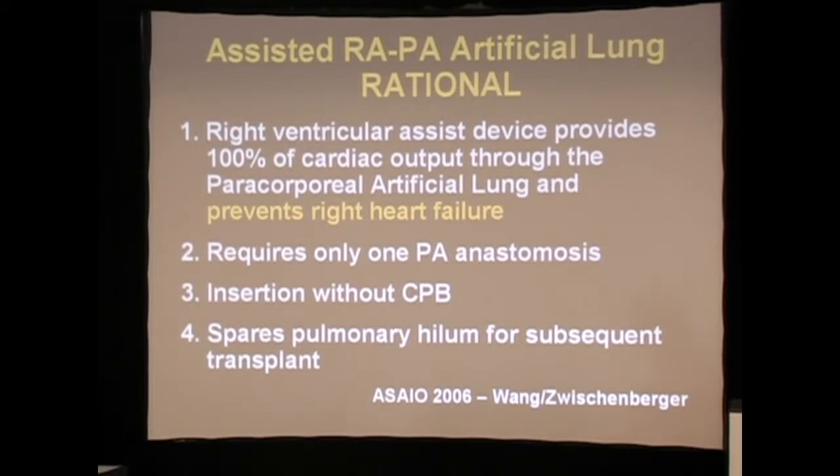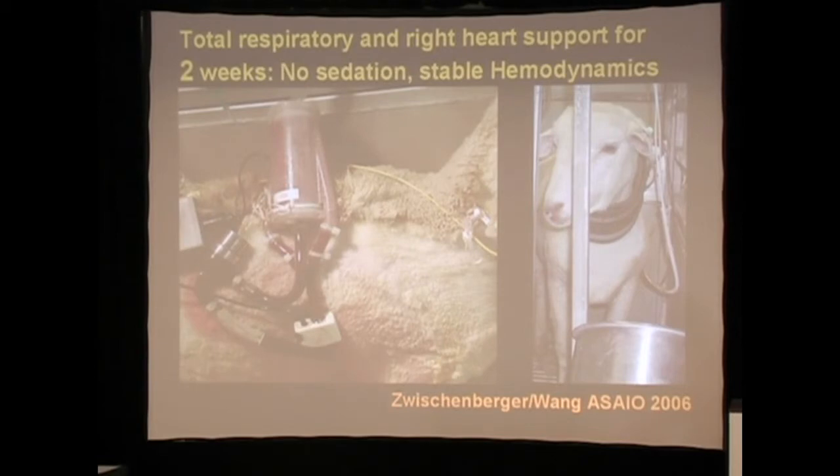We put this in our larger animal model — our sheep model — to see if we could get what we perceive as a meaningful period of time of support, which we target as one month.